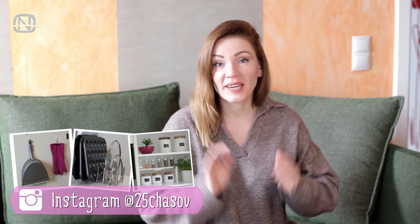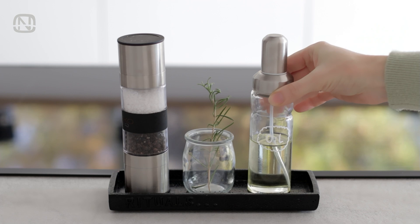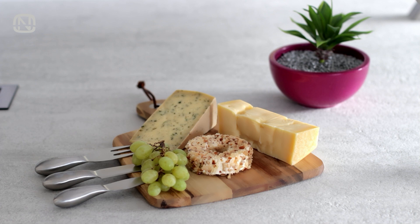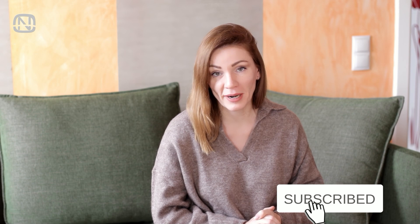Hello friends and welcome to my channel Organetic. We finally moved into a new house and the first thing I did was organize the kitchen. I am really enjoying the process and it's almost ready. In today's video I will show you my favorite kitchen gadgets that make my life easier. I leave all the links to the items in this video in the description box below. If you like videos about home organization, please subscribe to my channel. And let's get started!